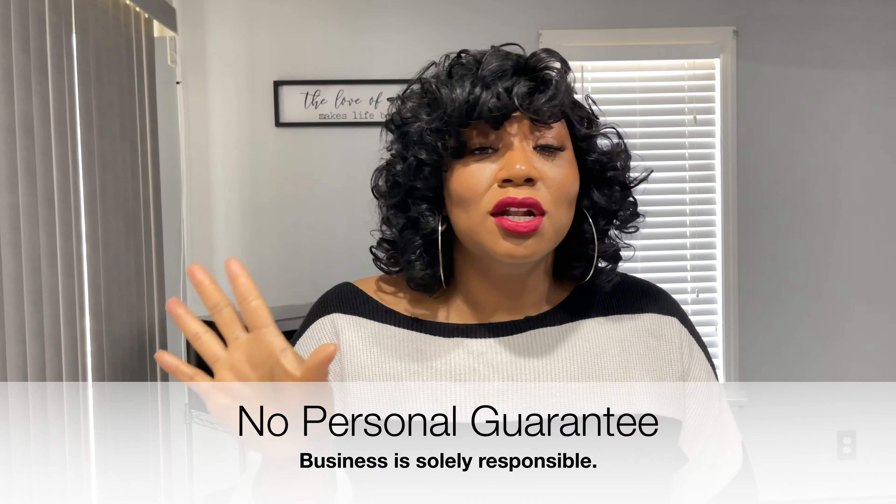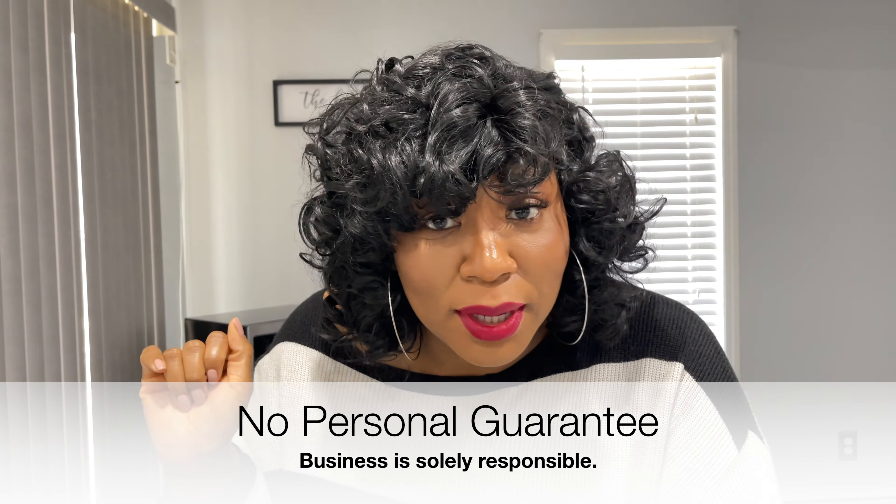Y'all know we love a good no personal guarantee moment. So this card is no personal guarantee.